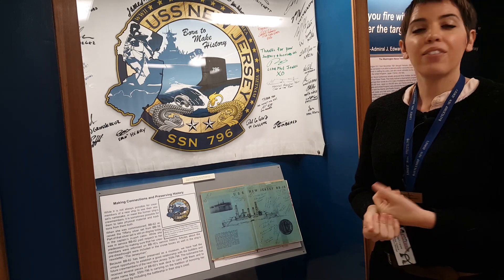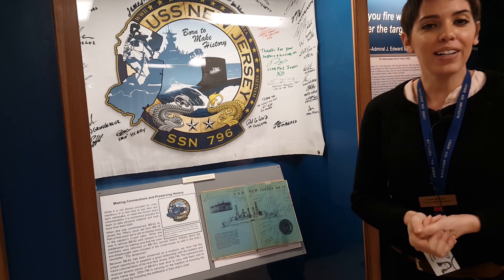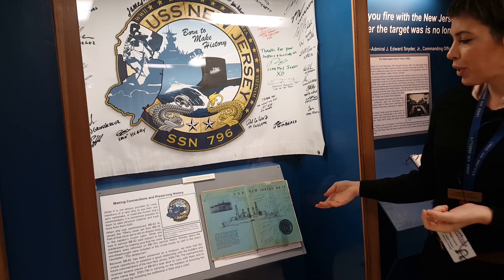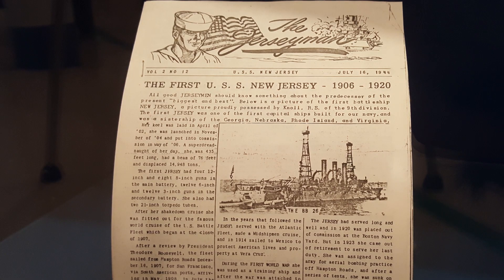They gifted this banner to us so we can display it. If any more of them come to visit, we'll have them sign it — something for us to keep with theirs. And this cruise book here, as well as the Jersey man down here on the bottom of the case, are ours — ours being BB-62.